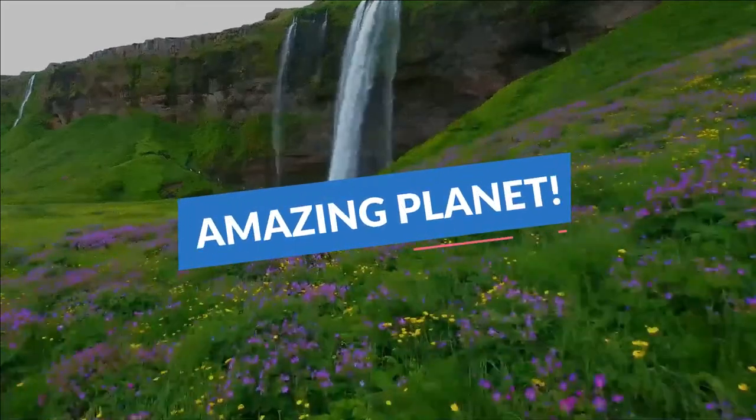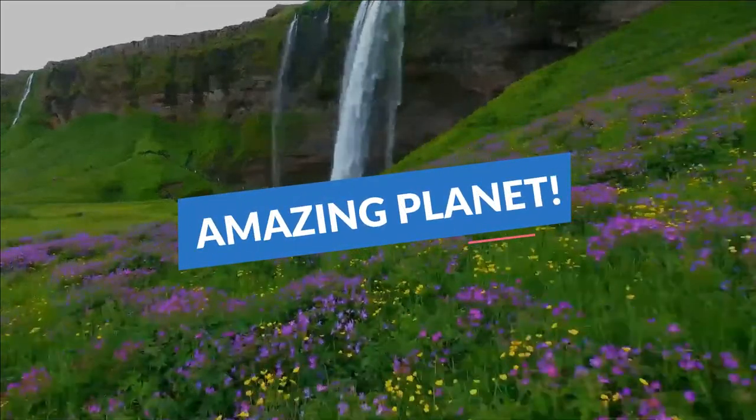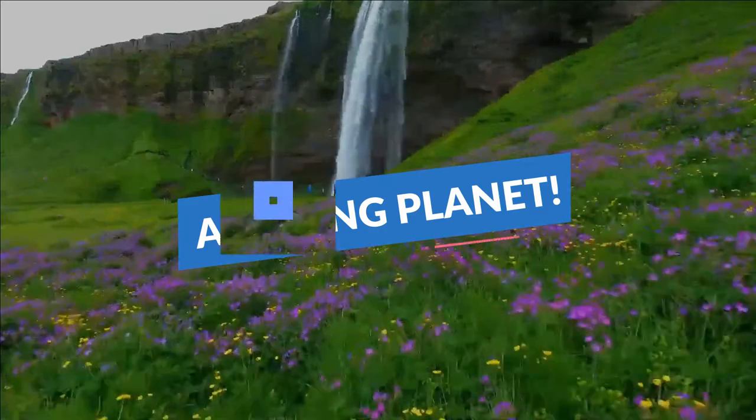Welcome to Animal World. Your support inspires us. Kindly subscribe if possible.